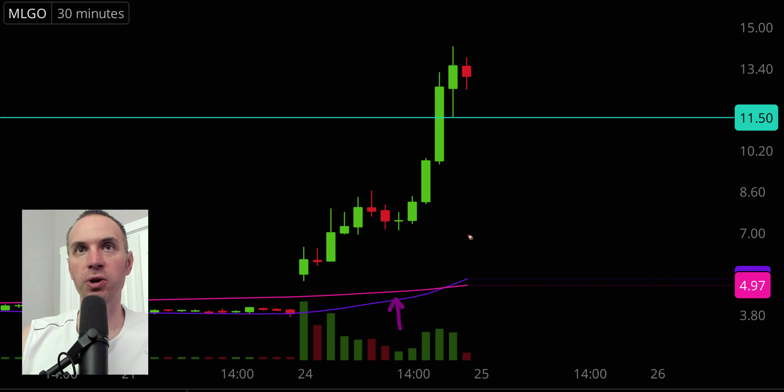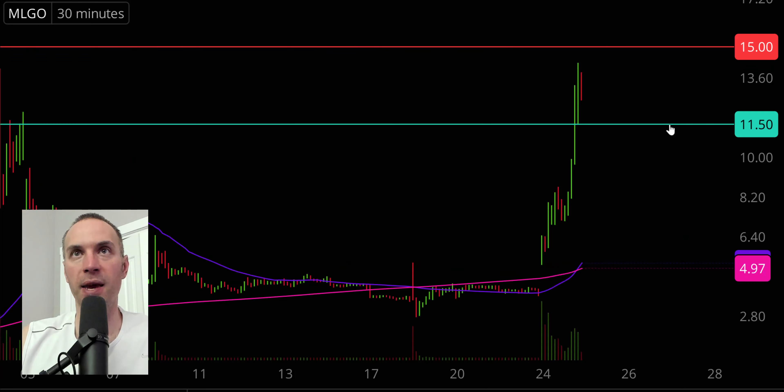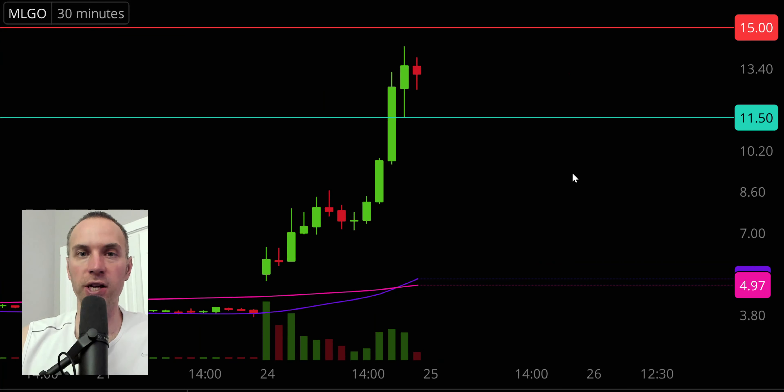The much more important level is going to be this purple line — the 50-period moving average. Keyword definitely being 'moving,' because right now it's way down here and the price is way up here. But as time goes by, that line is going to move itself higher and essentially become a trend line that draws itself for you. As long as the price is above that trend line, the overall trend is in the bull's favor. In terms of resistance, the next key level comes from the high back in early June at the $15 mark, which will be the next main battleground. Great movement — let's see if this carries into Tuesday.